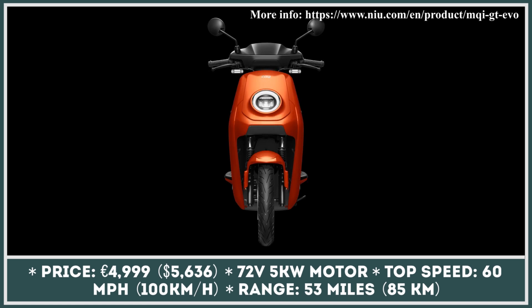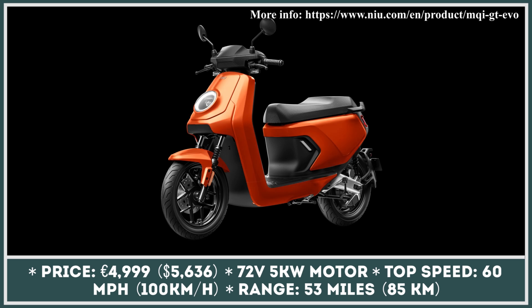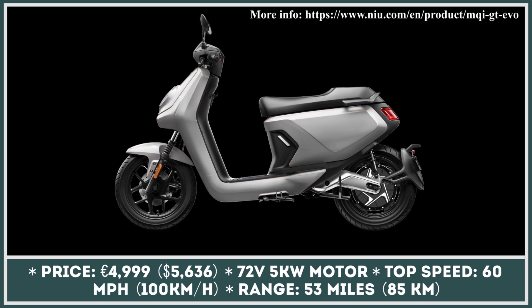This bright orange electric scooter is called the MQI GT EVO and it's the latest addition to the NIU model range. The company has decided to associate the bright color with exhilarating speed and power, since the MQI GT EVO is now carrying the title of the company's most powerful flagship product.